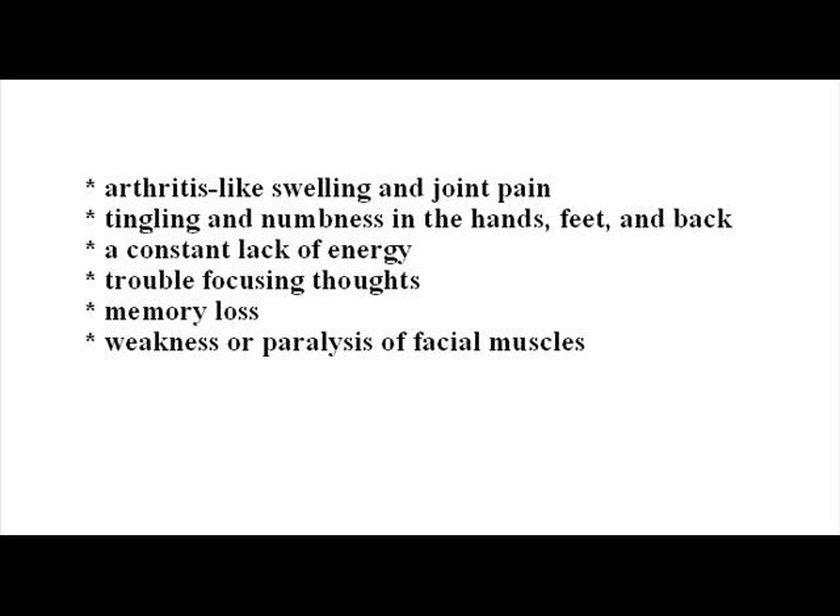In the chronic stage, later symptoms of Lyme disease may include arthritis-like swelling and joint pain, tingling and numbness in the hands, feet, and back, a constant lack of energy, trouble focusing thoughts, memory loss, and weakness or paralysis of facial muscles.